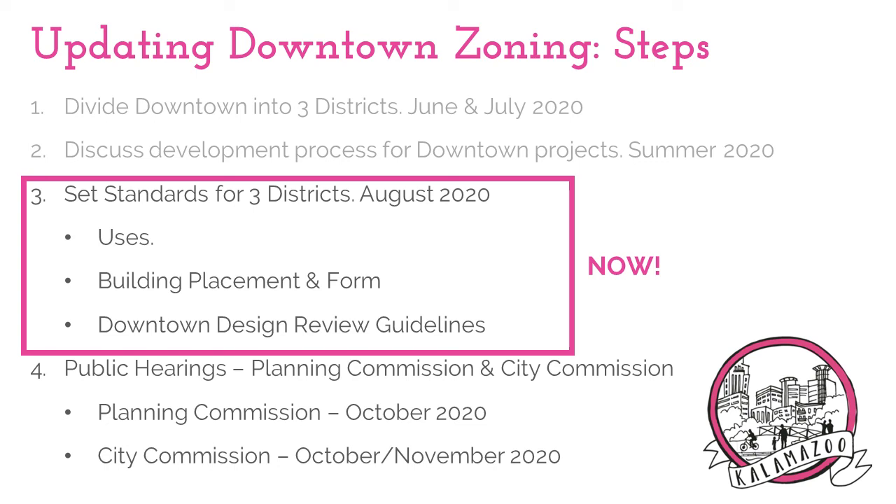The results of this activity and the questions on the new districts' permitted uses and standards make up the focus of our second activity. We also will continue to ask questions regarding the development process. This work will all go before the Planning Commission and City Commission for review and hopefully approval through public hearings.